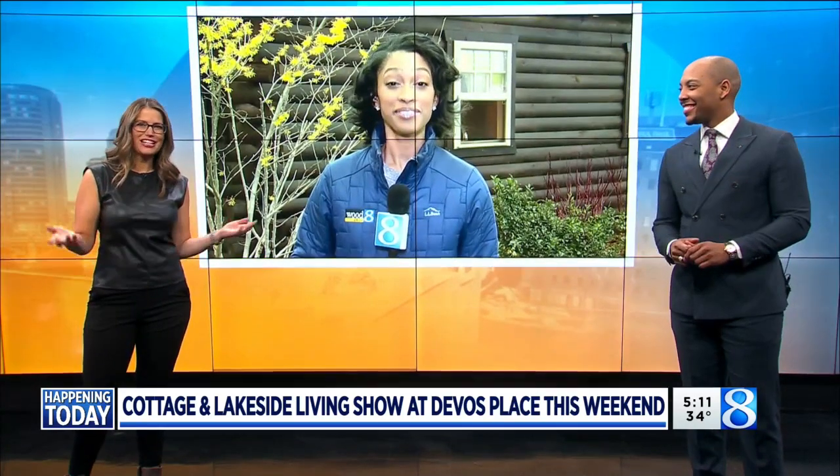And that's what Gabrielle Pfeiffer is doing this morning at the Cottage and Lakefront Living Show at DeVos Place. Gabrielle, do you feel like you have stepped into summer a little bit?